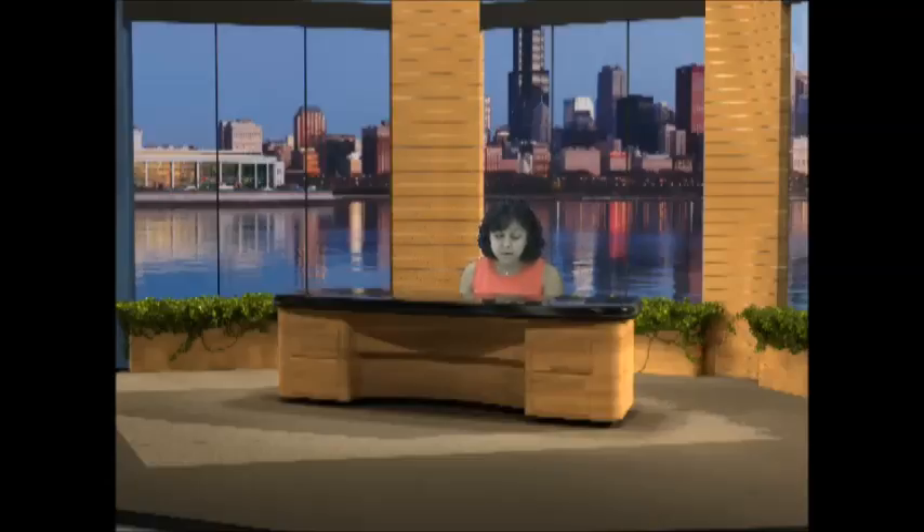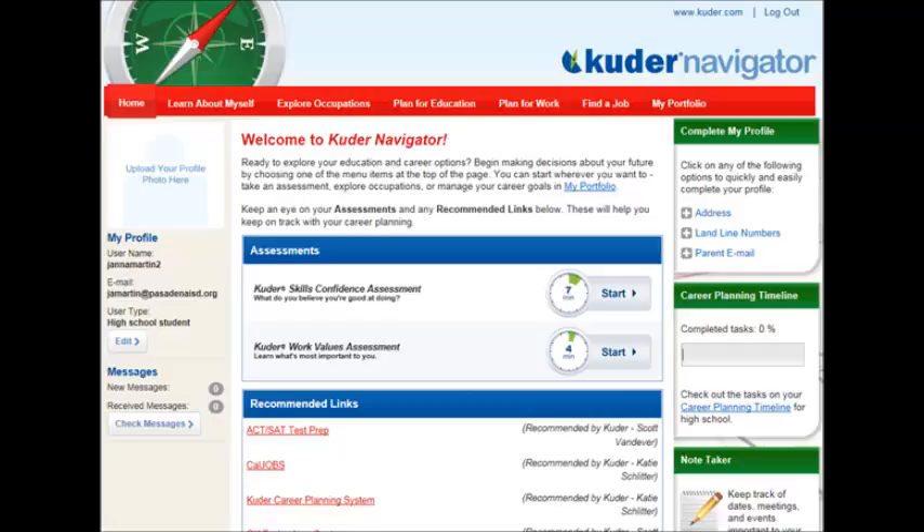For the password, it should be the first initial followed by the last name — no spaces. So my name is Carla Corpus, so my password is going to be K-Corpus, all one word, no spaces. Then the students choose Login. After they choose Login, this takes us to the second slide where you're going to see Kuder Navigator with a red bar at the top, and the students are going to choose the assessment there.